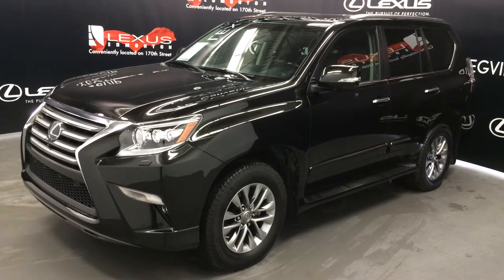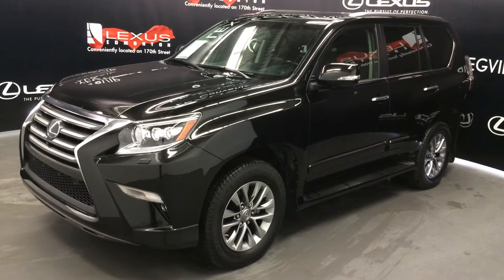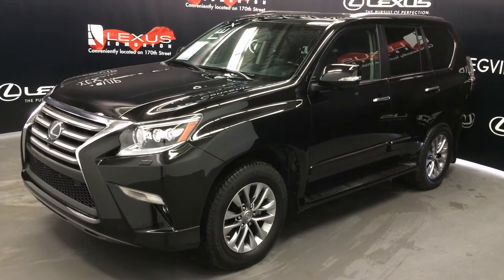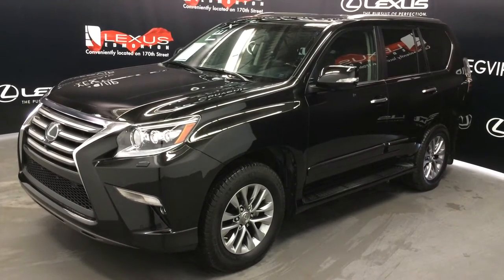We're looking at a Lexus certified pre-owned 2014 GX460. Full-time four-wheel drive, black exterior, black leather with mahogany wood trim, four-door, seven-passenger. This is the ultra-premium package.